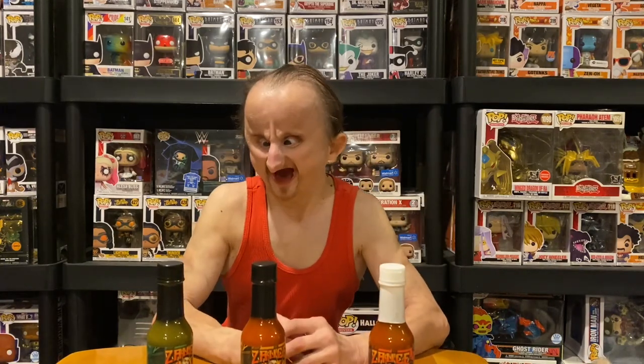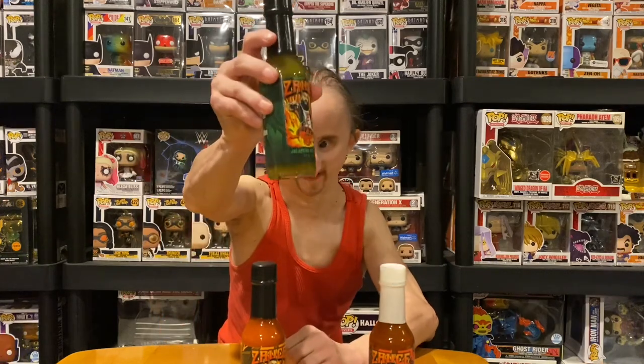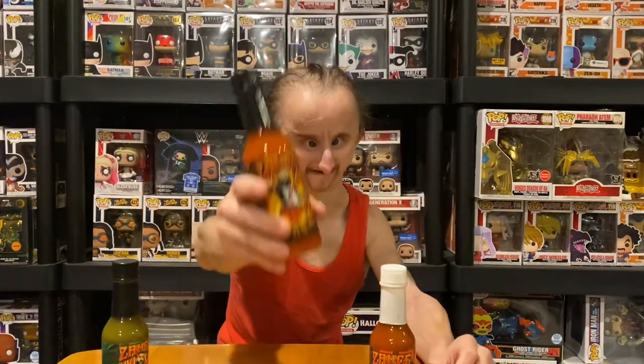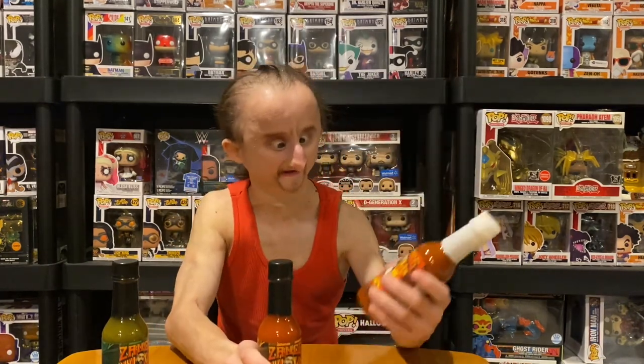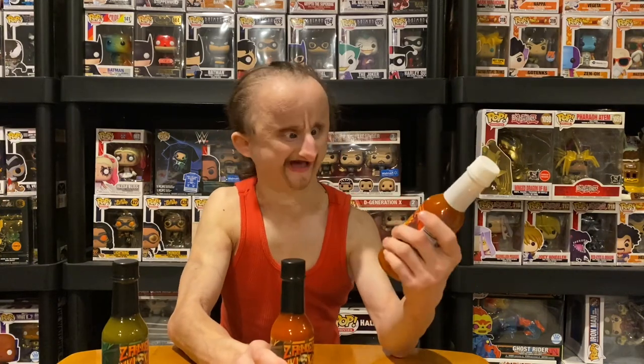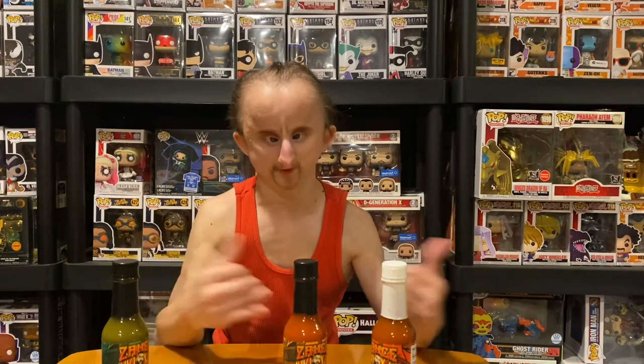I'm not that excited for the jalapeño one because it's green. Habanero I love, so I'm excited for that. And this cayenne might be the hottest — we'll see. I'll cut here, make some chicken, and we'll try the hot sauce.